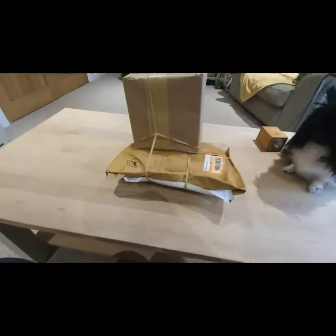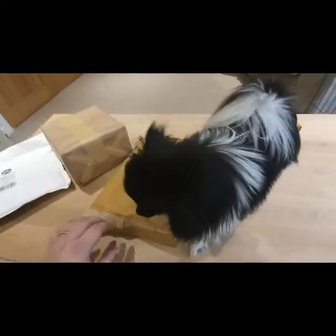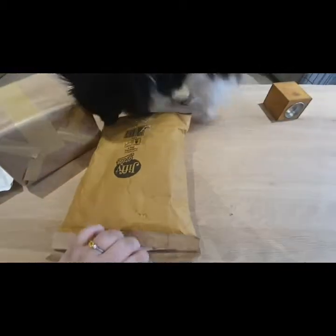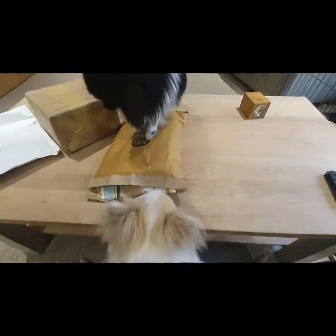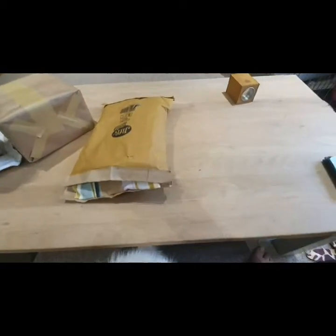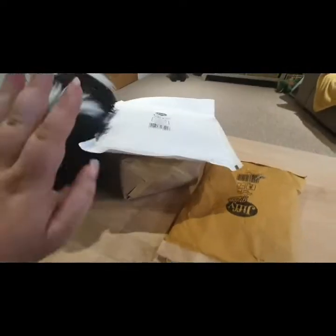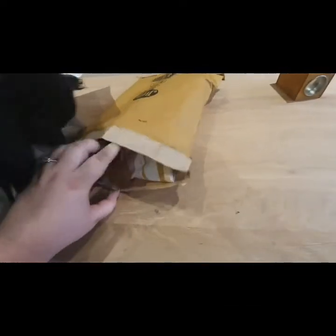I paused to position all the boxes so my address isn't on show. Right, I'm gonna start with this one because it feels slightly open already, so I've already ruined the surprise for myself. I'll put little tags along the video saying what everything is called because I'm useless with names. Indy, no — she'll wee on anything, so let's keep her away from the post. This one is for Twig.